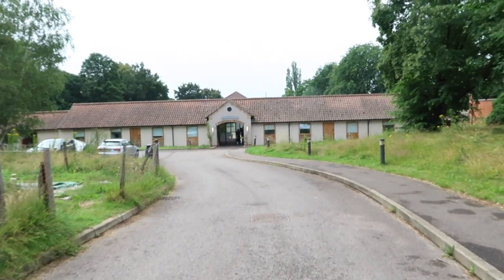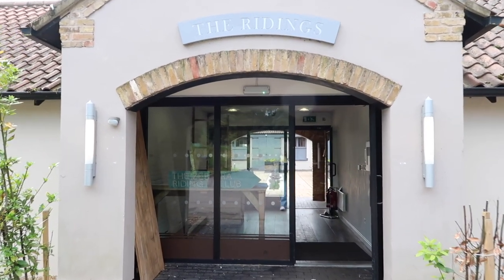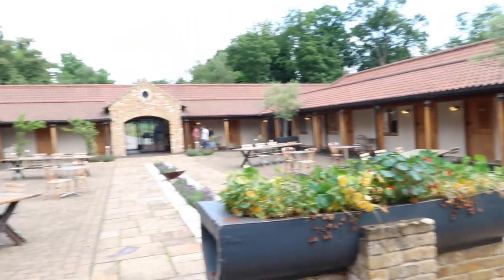Welcome to the Ridings. You can stay here — it's secluded away from the main house. You can also dine here at the Zebra Riding Club.